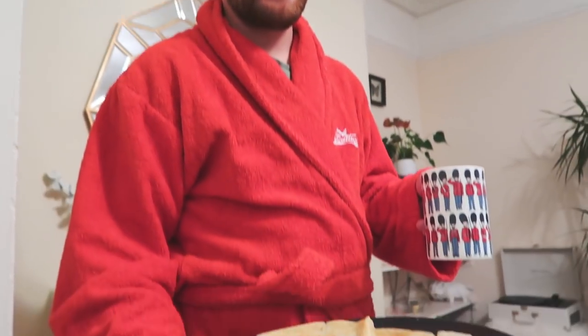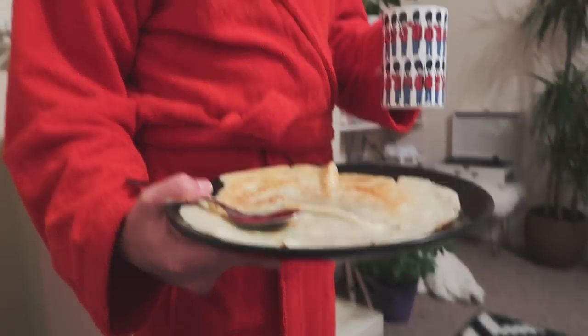Baby just walked in and he made me pancakes — thank you, it's Vlogmas day one. Happy Vlogmas day one! We look very tired because we didn't get a lot of sleep. I'm still on Thailand time. Thank you very much.